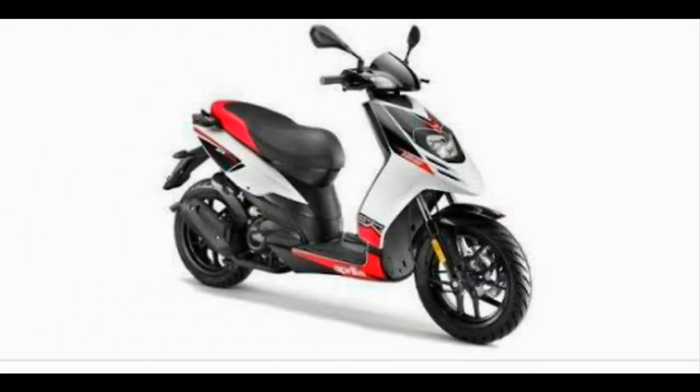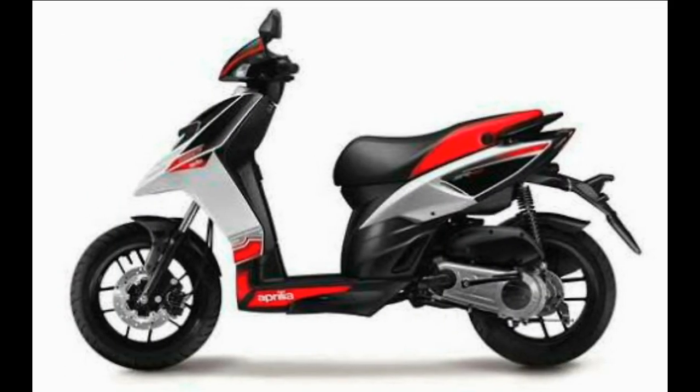The SR150 is the only mass market scooter in India to get 14-inch wheels. The front wheel gets a 220mm disc brake while the rear gets a 140mm drum brake. The current selling price of the Aprilia SR150 is 68,606 rupees ex-showroom, and since there is just a change in the color scheme,